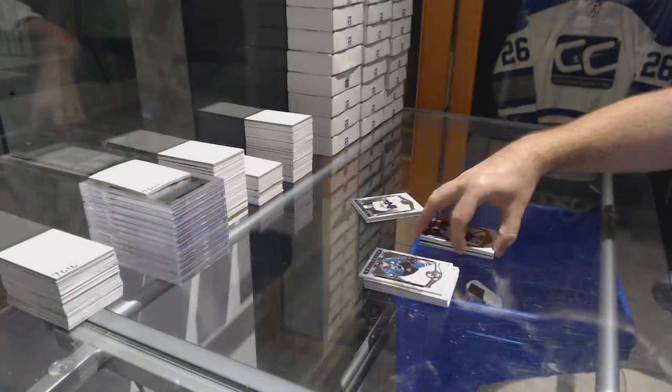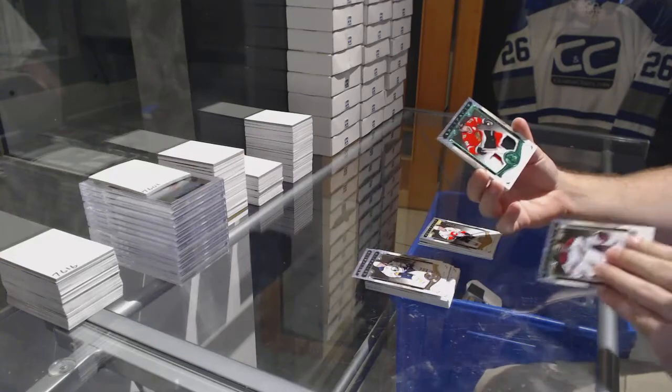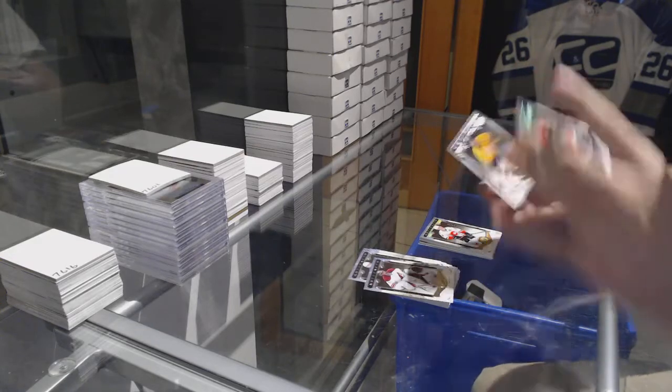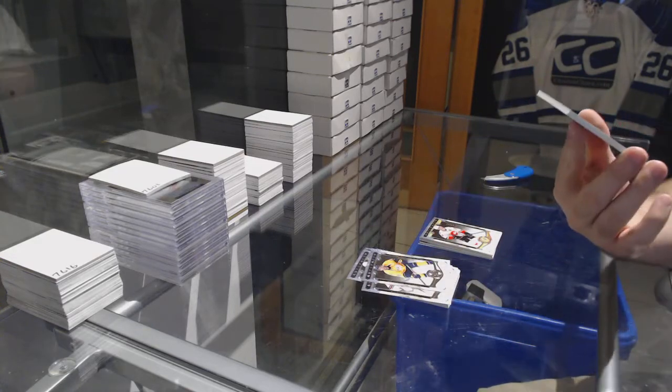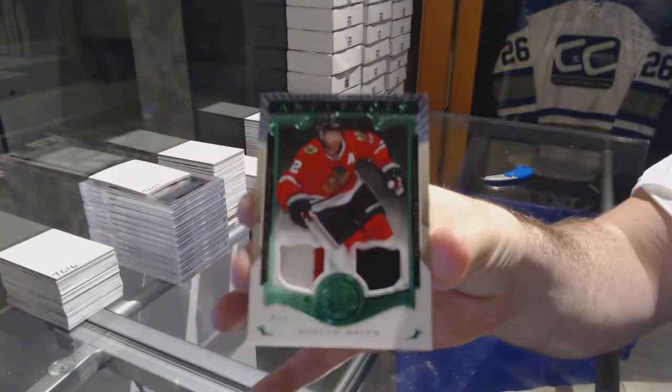And hopefully the big boy. Whop whop whop. Number 275, Jersey Patch, Duncan Keith. There you go.